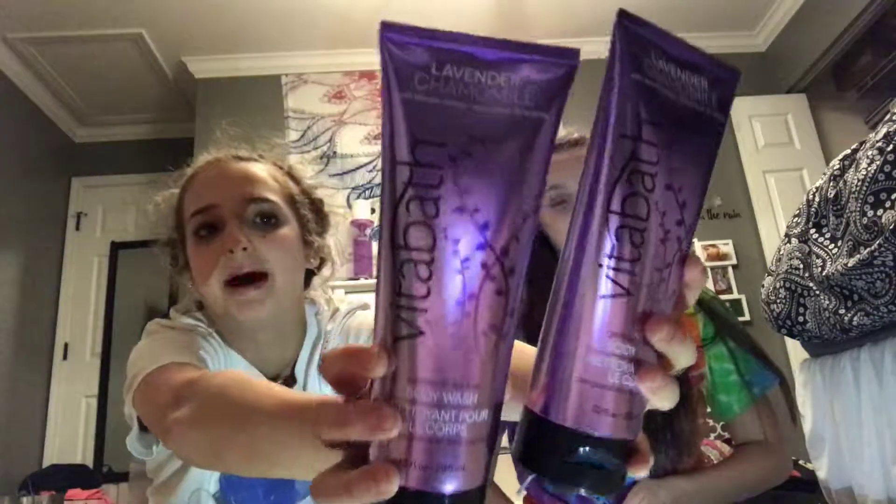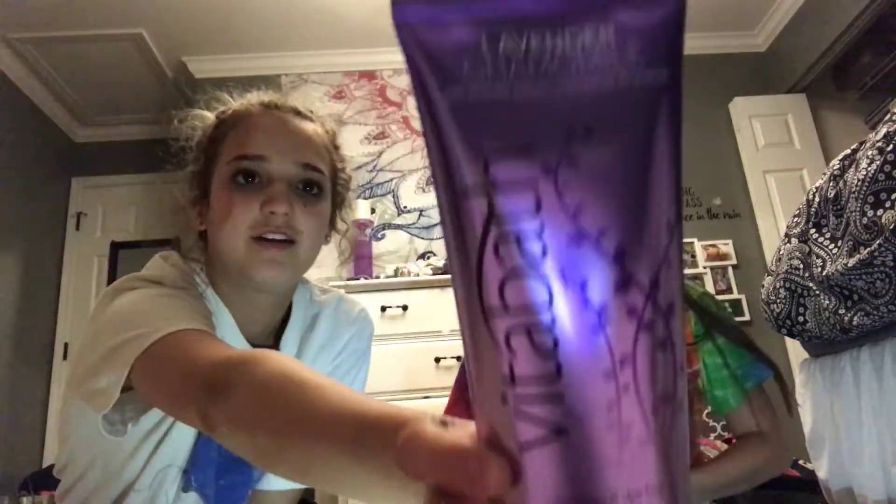Number one: we have two Vita Bath lavender chamomile body washes — those are my mom's. We'll edit in cute pictures of them. If I had the receipt I could tell you the price, but it was probably around 80 dollars — just kidding. This is not sponsored; hashtag not sponsored by Ulta. We are just really into spending money lately.